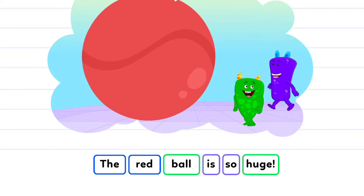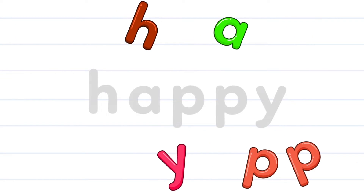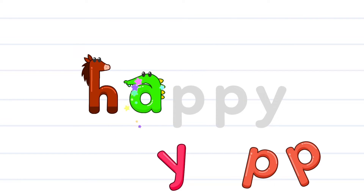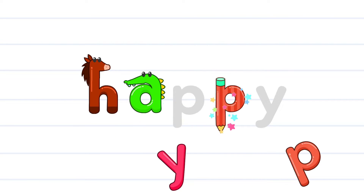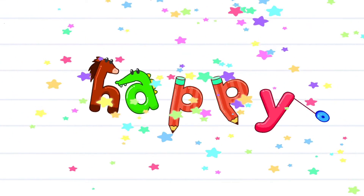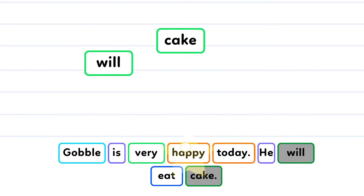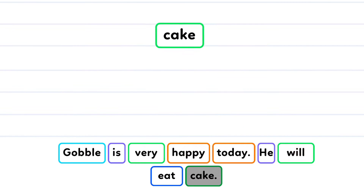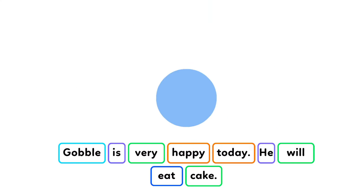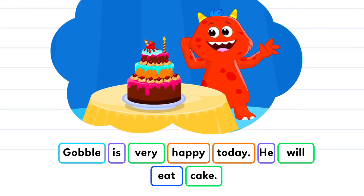H-A-P-P-Y. Happy. Gobble is very happy today! He will eat cake!